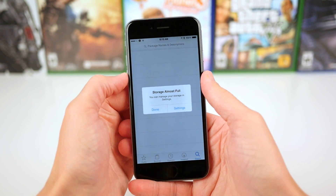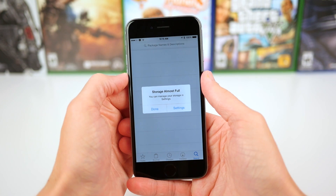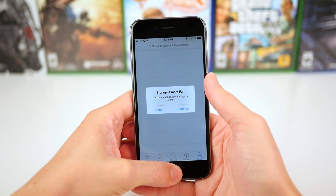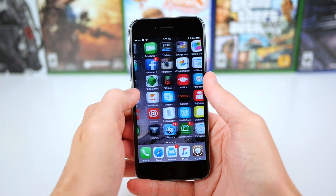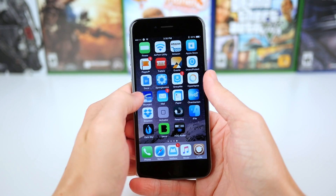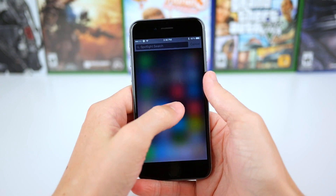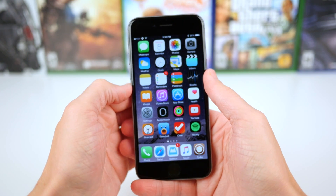Hey guys, this is Sam, and today I just wanted to make a quick video to talk about storage space being full. I don't know about you guys, but generally speaking every year I go with a new iPhone and I get the 16GB model. The color might change depending on what I'm feeling, but I always go with that 16GB model because it's $100 cheaper than the next model up.